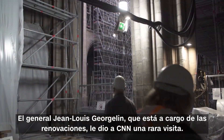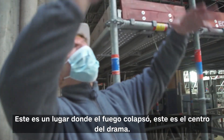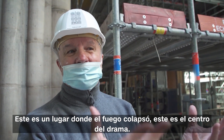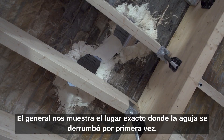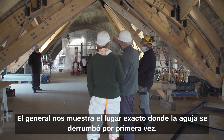General Jean-Louis Georgelin, who's in charge of the renovations, gave CNN a rare tour. "This is the place where the spire collapsed. This is the center of the drama." The general then shows us the exact spot where the spire first came crashing through.